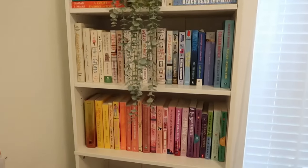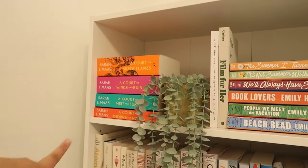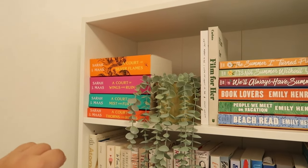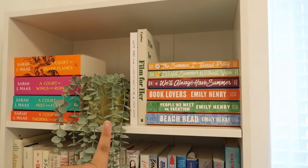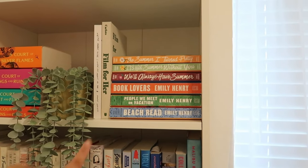I finally finished putting all the books on my shelves. Here's a mini book tour. On the top I have the ACOTAR series — I'm only missing the novella. I have two of my favorite poetry books, and then I have all of my Emily Henry books. Mine is Happy Place, and then the Summer I Turn Pretty series.